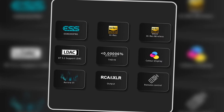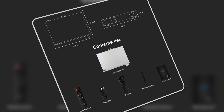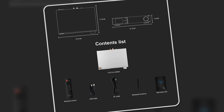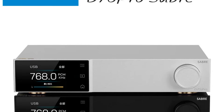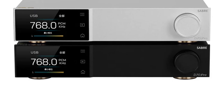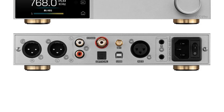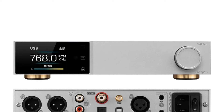The D70 Pro Sabre is also equipped with RCA and XLR outputs, offering flexibility for different audio setups. It even features a preamp mode, so you can connect directly to active speakers or amplifiers. Whether you're setting up a home theater or a personal listening station, the D70 Pro Sabre delivers rich, detailed sound and easy connectivity for a seamless experience.